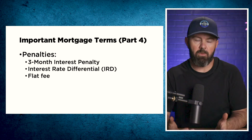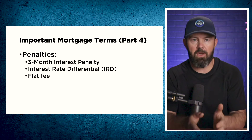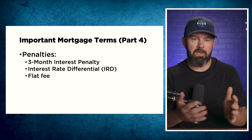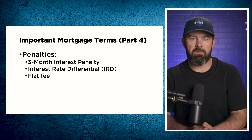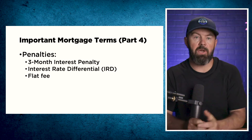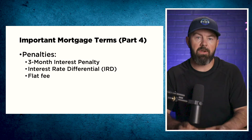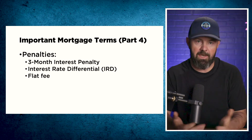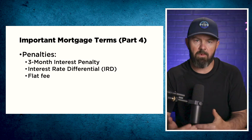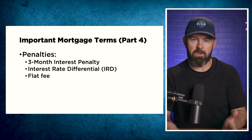We have what we call the 3P rule: product, penalty, price — in that order. Always make sure you're choosing your mortgage based on the product you need first, the penalty risk next, and then the interest rate. Don't make the mistake of putting the interest rate before all else — if you find yourself facing a payout penalty, it can cost you tens of thousands of dollars. The biggest one I've ever seen is a $75,000 interest rate differential on an $800,000 mortgage. A flat fee penalty is exactly how it sounds — a flat fee for getting out of the mortgage, more common on private and B-type mortgages, and these can often be substantially higher than a three-month interest penalty.